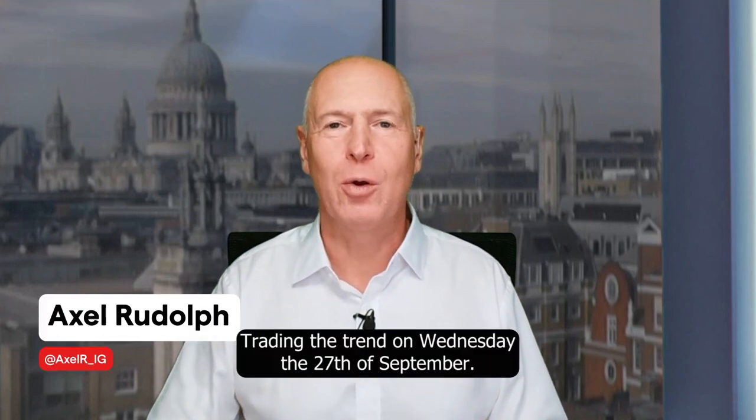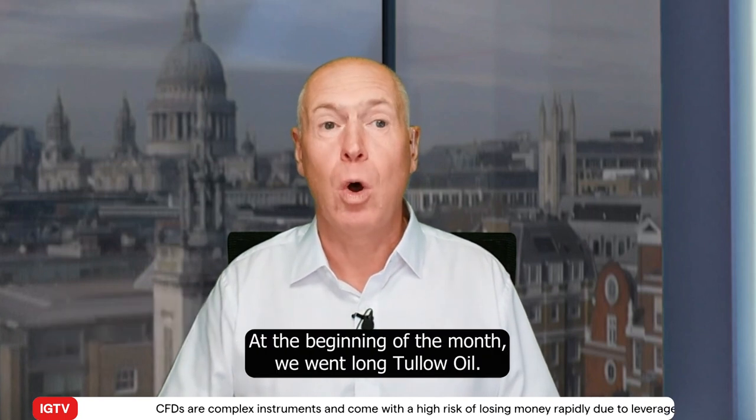Hello and welcome to Trading the Trend on Wednesday the 27th of September. At the beginning of the month, we went long tallow oil.